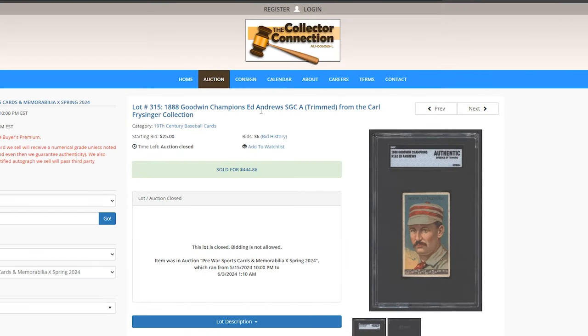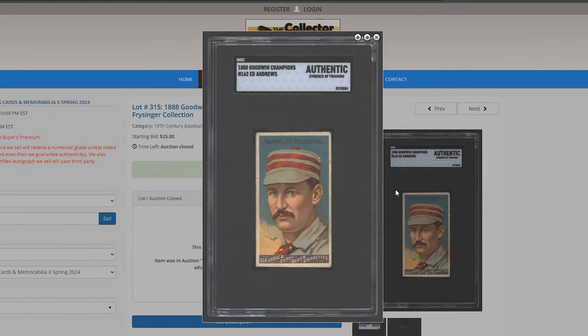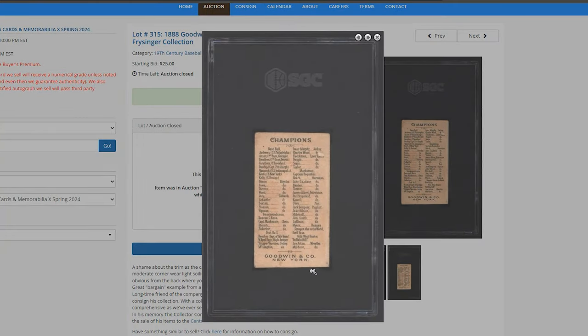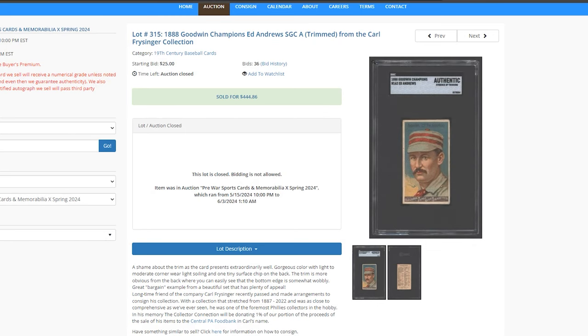Goodwin Champs, Ed Andrews — SGC Authentic, trimmed. Great looking card; it's a shame that it was trimmed. You can see the trimming right here — two different types of cuts. And this one sold for $444.